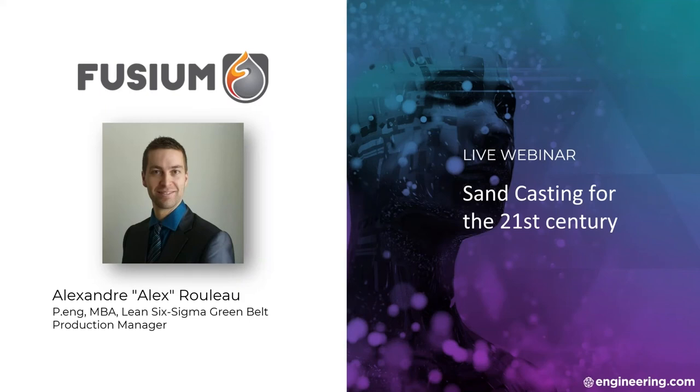Hello everyone and welcome to today's webinar, Sand Casting for the 21st Century, with your presenter Alex Rouleau, Production Manager for Fusio. My name is Maria Ma, the Marketing Campaign Coordinator for Engineering.com, and I'll be your moderator today.